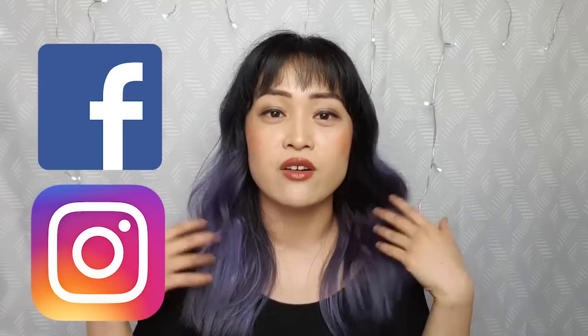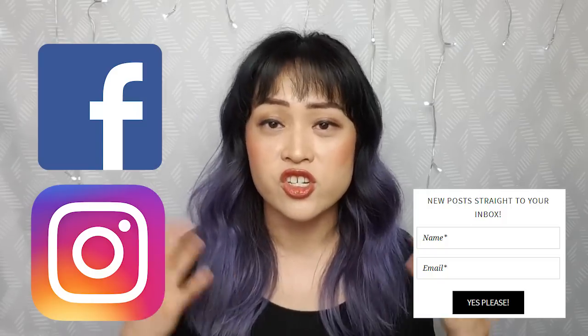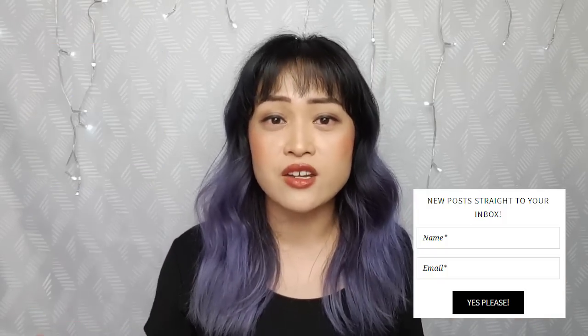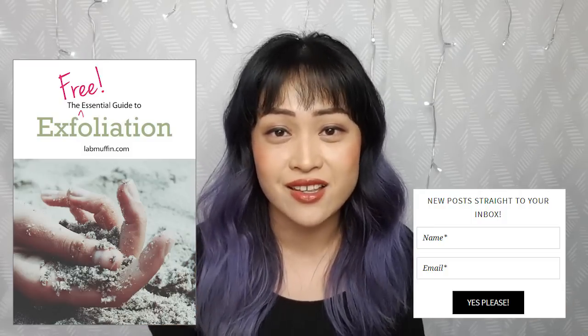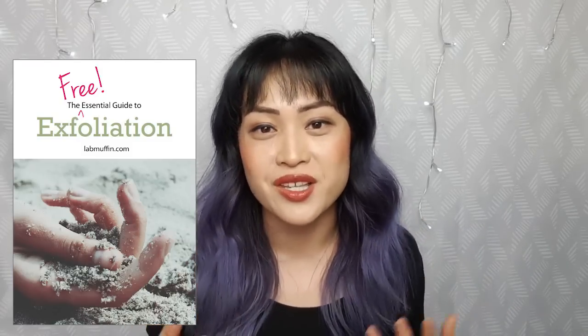And that's all about blue light from screens and your skin. If you liked this video, you can subscribe for more science-based beauty talk and follow me on Instagram, Facebook, and my blog. On my blog you can also find lots of science-based beauty articles and a free guide to exfoliation — a fantastic addition to your skincare routine if you want smooth, glowing skin. Thanks so much for watching — see you next time for more science and nerding.